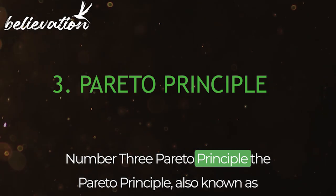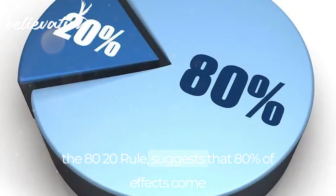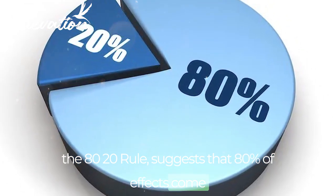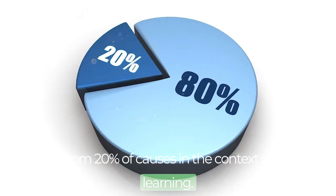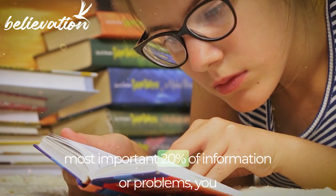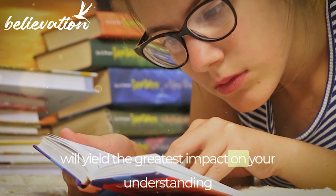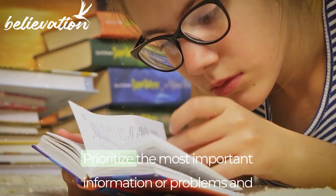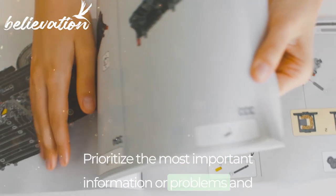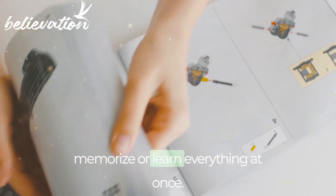Number 3: Pareto Principle. The Pareto Principle, also known as the 80-20 rule, suggests that 80% of effects come from 20% of causes. In the context of learning, this means that if you focus on the most important 20% of information or problems, you will yield the greatest impact on your understanding and retention of the subject. Prioritize the most important information or problems and focus on those first, rather than trying to memorize or learn everything at once.